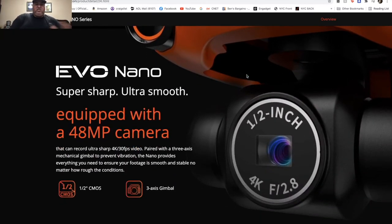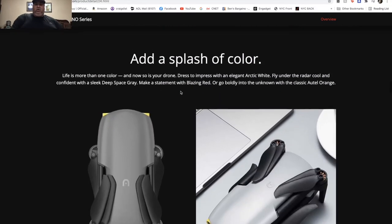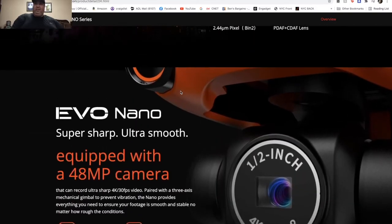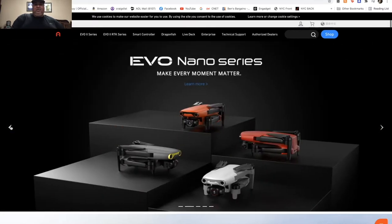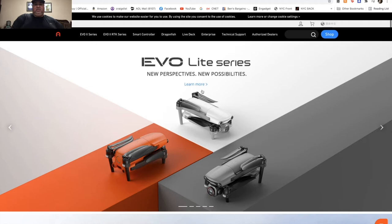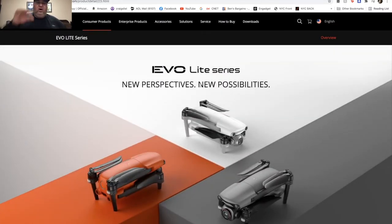So that's the Nano series — pretty cool, I'm impressed. They're really bringing it to DJI. Now let's go back to the website and look at the Light series, which is going to compete with the Air 2 and Air 2S since it has two models as well — the Light regular and the Light Plus.